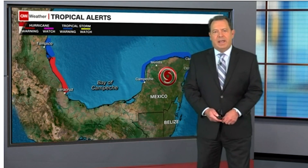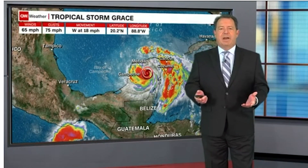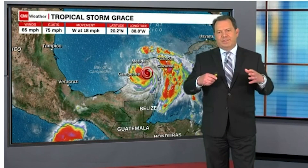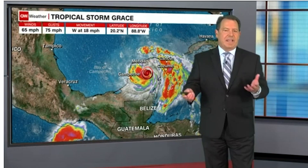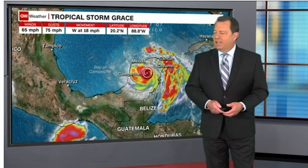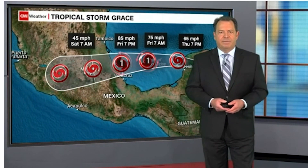That red line is a hurricane warning, even though right now it isn't a hurricane. It's a 65 mile per hour tropical storm. When storms get over land, they lose their power. When they get back over water, they gain it back up, and that's exactly what's going to happen here with Grace — 65 miles per hour with gusts a little bit higher than that over that center part of the Yucatan.